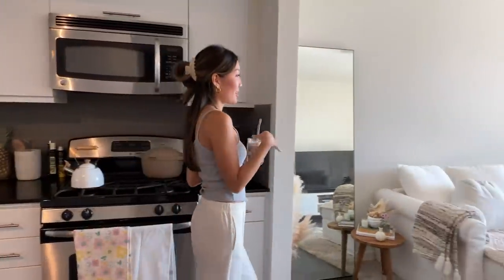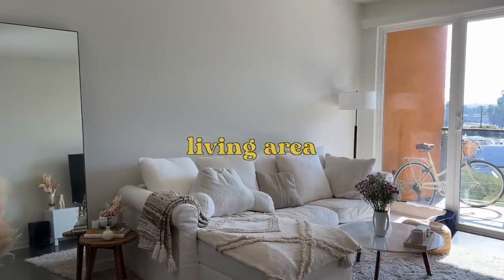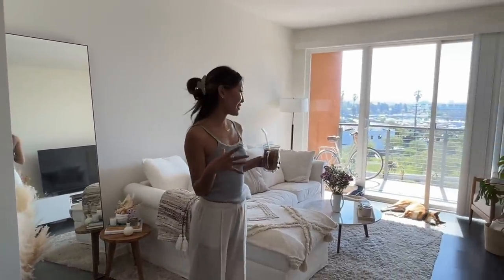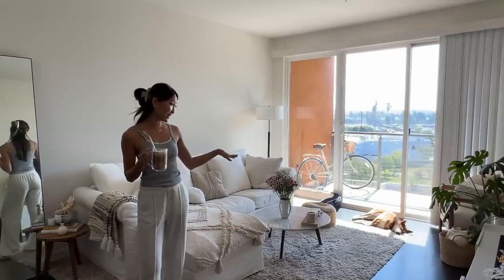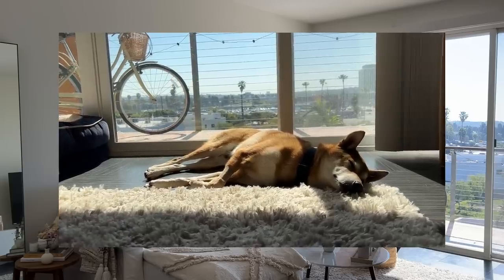Moving on to the living space. I love our living space — I think it's probably the best part of the apartment. It's so comfortable and cozy. Apparently Kobe really loves it here too. He always sunbathes here or outside on the balcony.